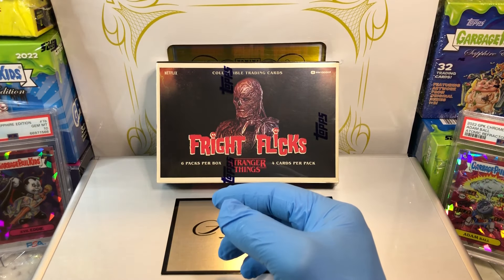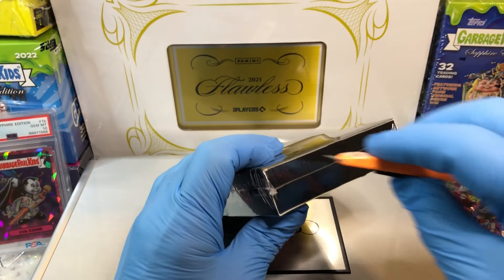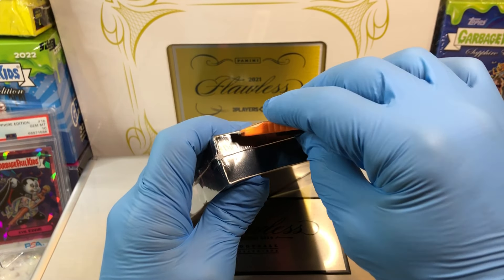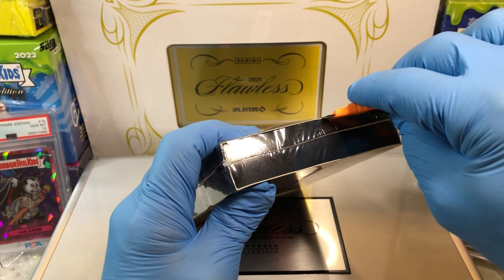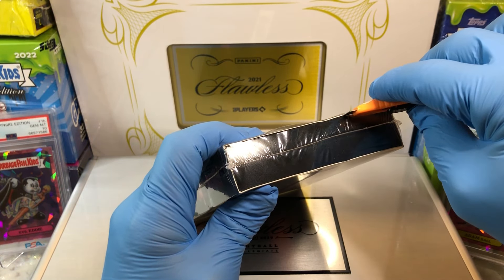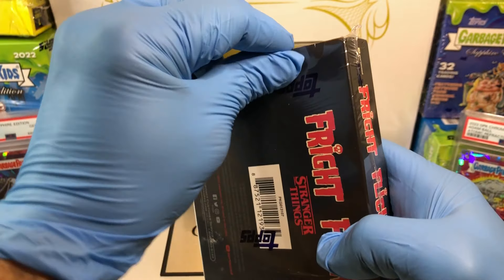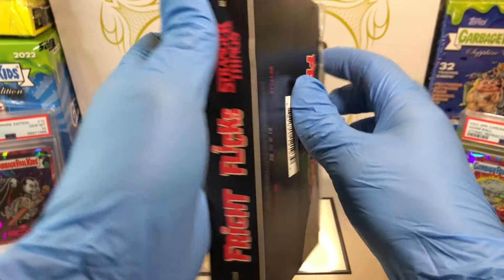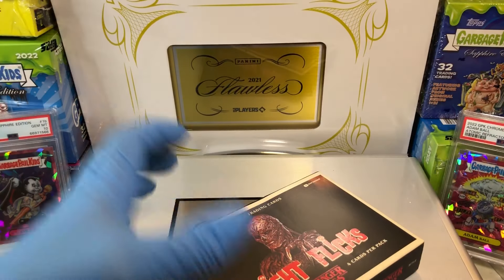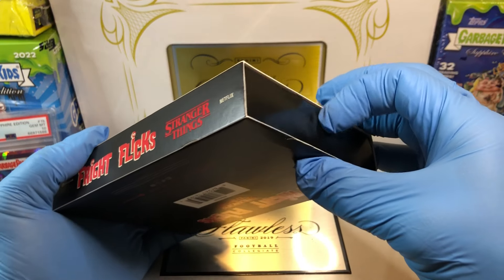Don't forget to like and subscribe. Alright, let's see what we get out of this bad boy. As always with Oddball Wednesdays, we do trivia — two trivia questions. If you get one right, you get an extra entry into the flawless briefcase. We keep it open for two people to get extra entries, so if you answer both of them, that's okay. Maybe you get one wrong, maybe you get one right, but you'll get an extra entry.